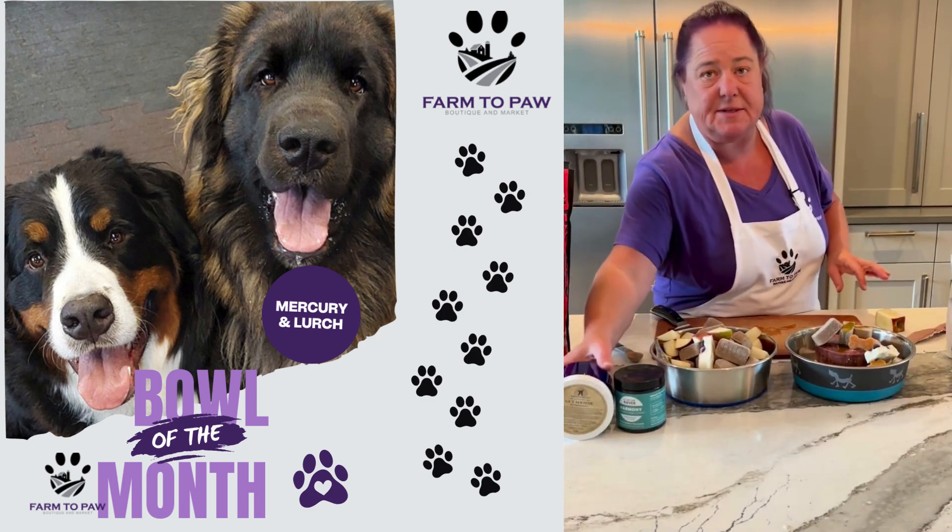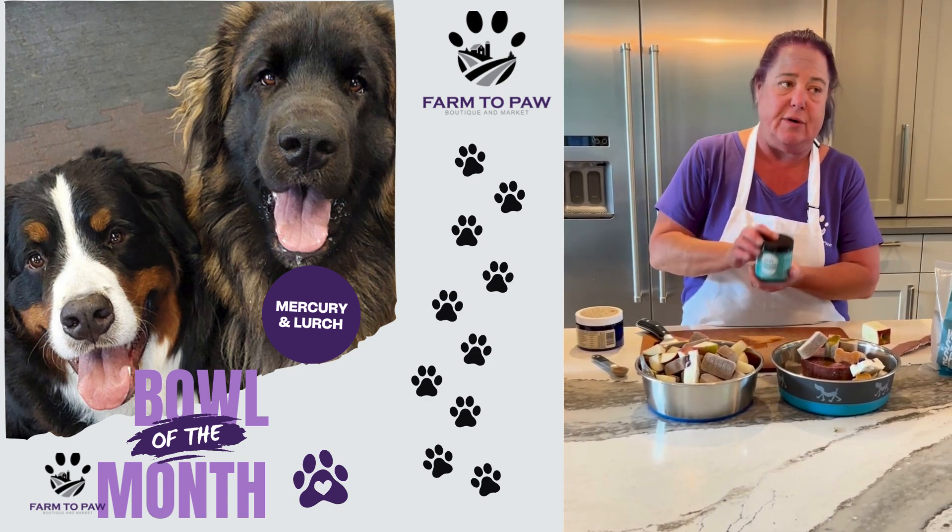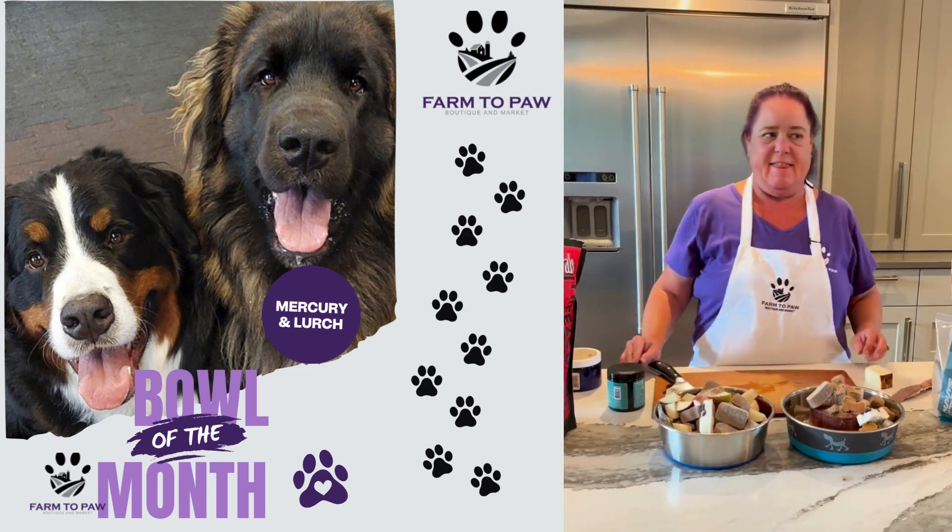For supplements they get the Gutsu by Adored Beast. Mercury gets the Harmony for his seasonal allergies. And that's it, that's the bowls.